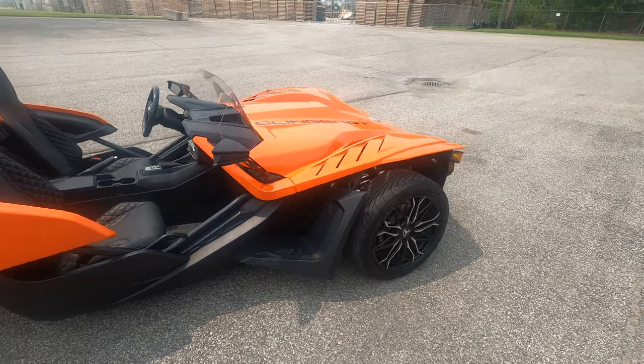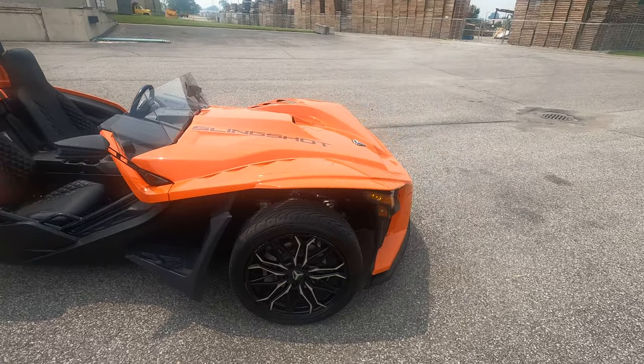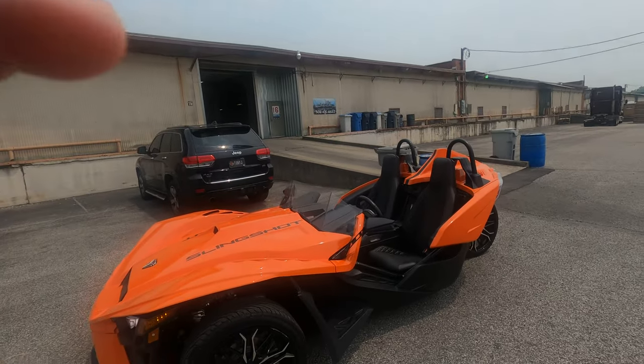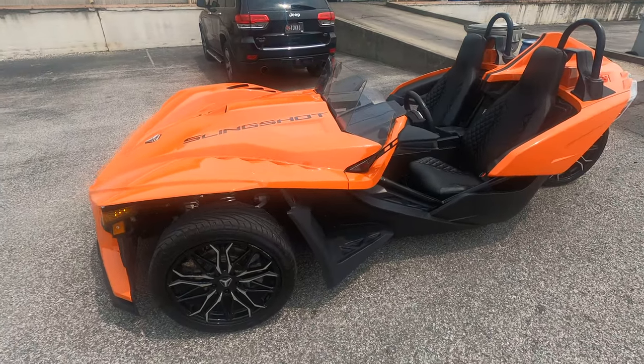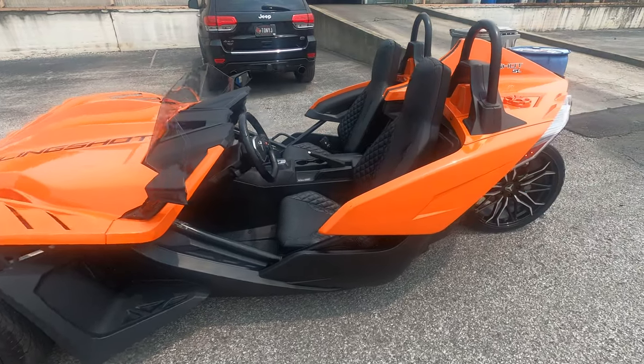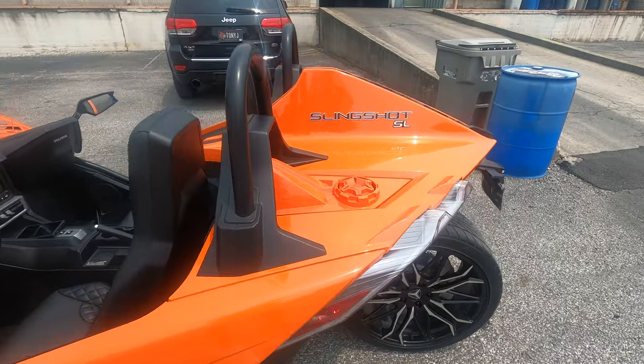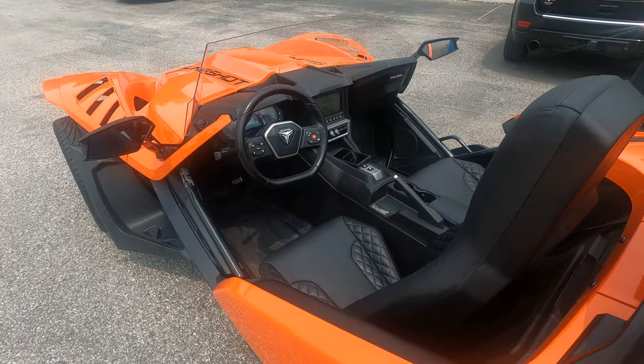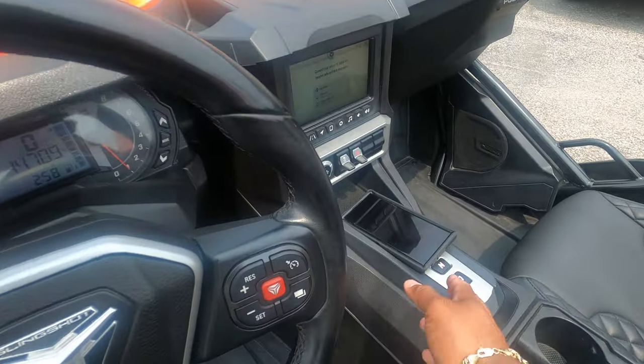A lot of people like to rent these out, especially depending on what market you're in. I actually have one and I'm going to show you guys my numbers and show you whether it's worth it to get a slingshot. This is a 2022 Polaris Slingshot — it's the SL trim, right in the middle as far as the different trims, and it has an automatic transmission.